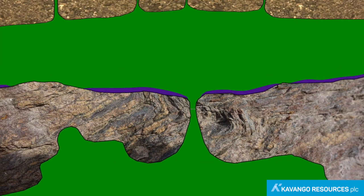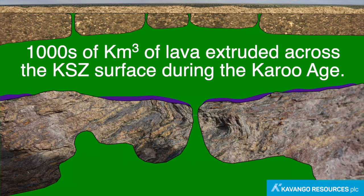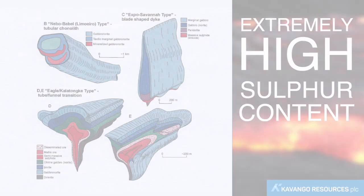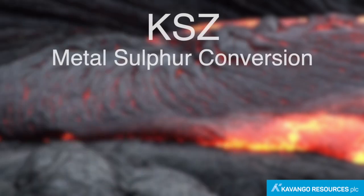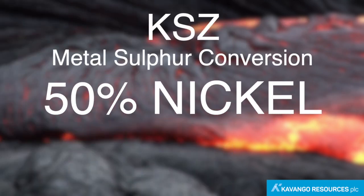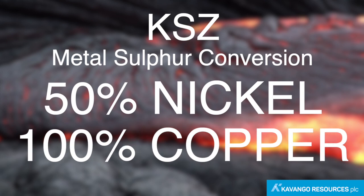Kavango has now proven that thousands of cubic kilometers of lava were extruded onto the surface of southern Africa during the Karoo Age. Similar to what happened at Norilsk, the sulfur content of the magma at the KSZ was high enough to convert at least 50 percent of the nickel and all of the copper into metal sulfides.